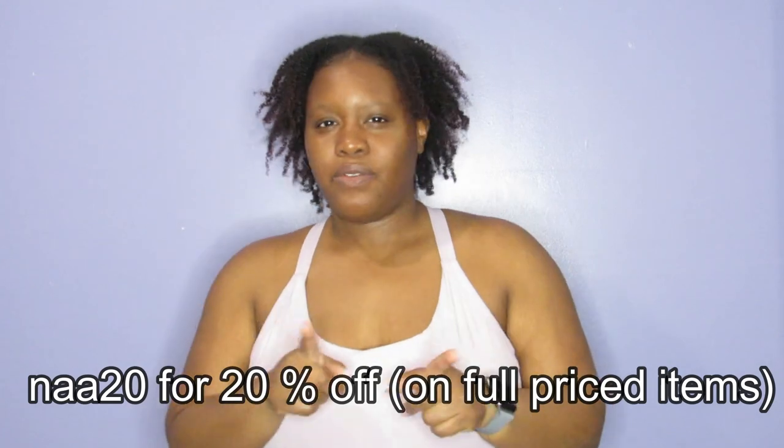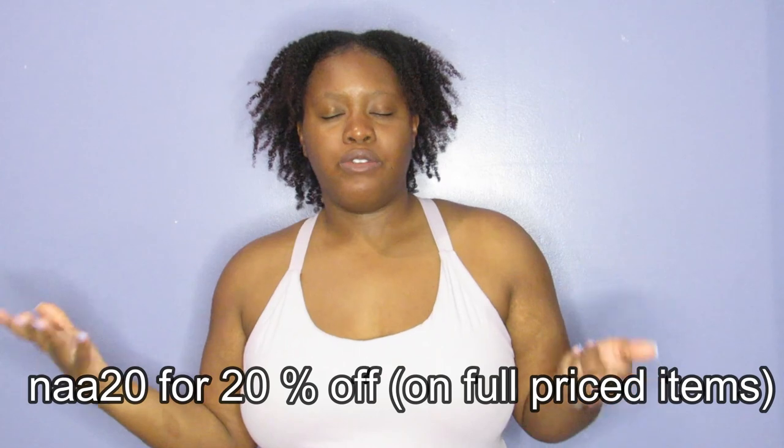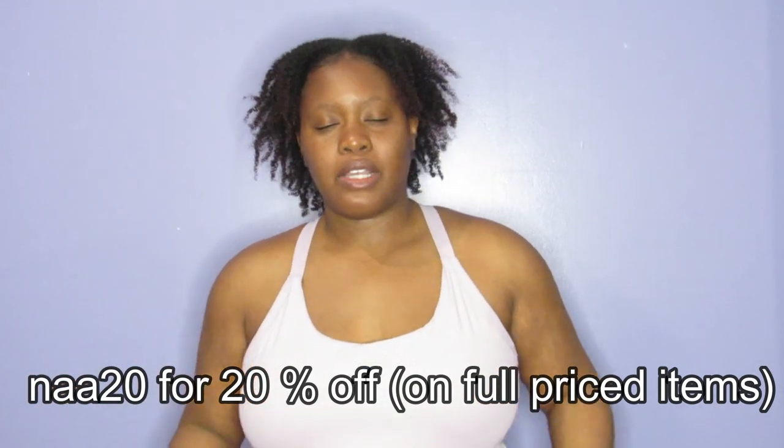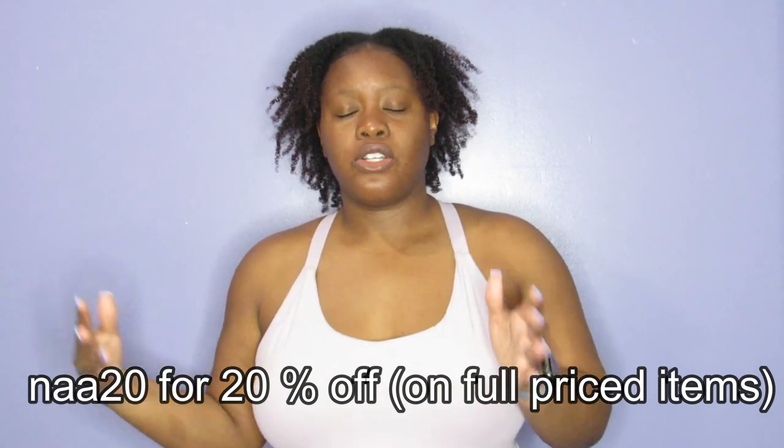I got the dresses in extra large since I range from a 12 to 14 in dresses, and the shorts and skirt in 1X since I wear a 16 in bottoms — so I used U.S. sizing to gauge my size. If you're interested in Halara, my coupon code is NAA20 for 15% off any Halara item. They have a wide variety — dresses, skirts, shorts, leggings, tops, and they just came out with a new collection called 'Cloudful.' Don't forget to like, comment, subscribe, and hit the notification bell. See you in the next one!